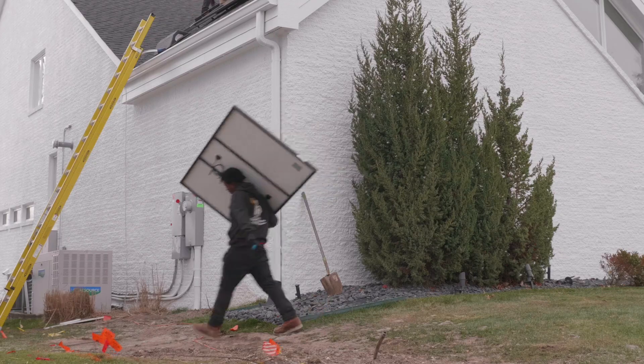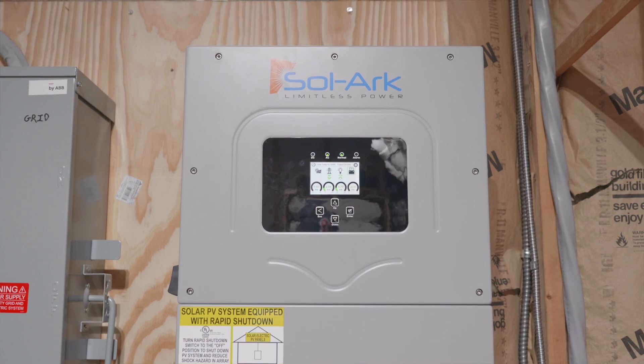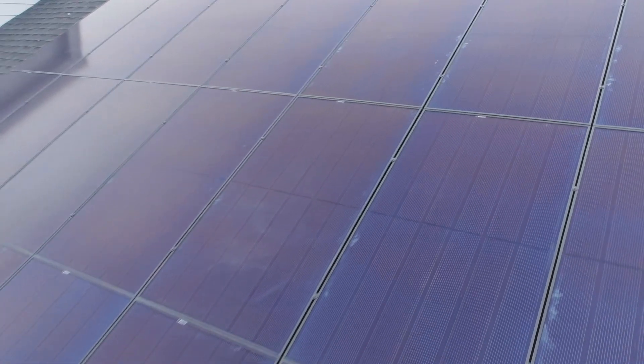The system we installed has REC solar panels with a 25-year power warranty as well as labor. The inverter has a 10-year warranty, and the batteries also have a 10-year warranty — so this is a long-term product you're looking to get long-term returns on.